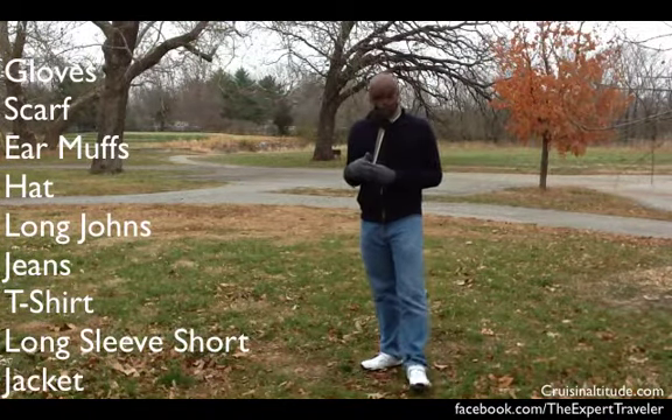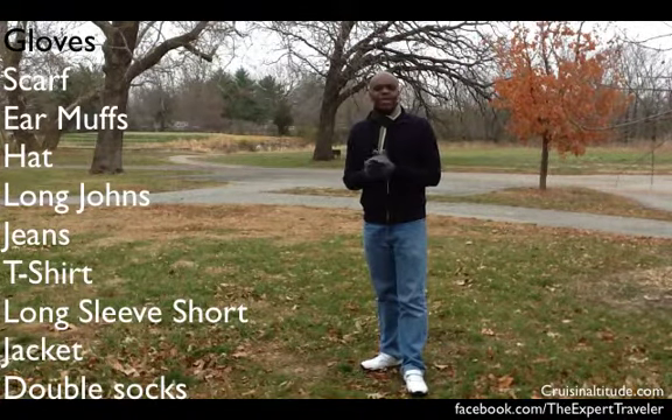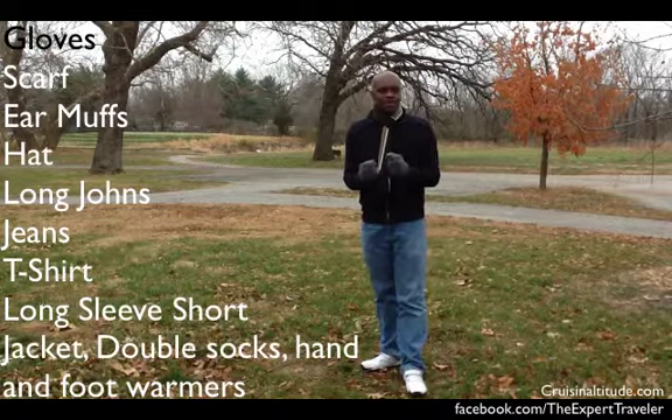The idea is to make sure you keep warm. For your feet, you could wear double socks, and that will definitely keep your feet warm. And if it's way too cool, you can get those little hand warmer things and little shoe foot warmers that you can put in your shoes.